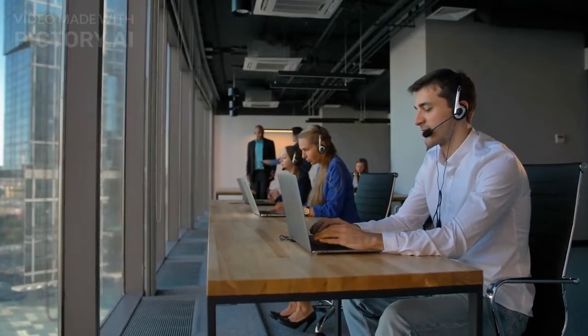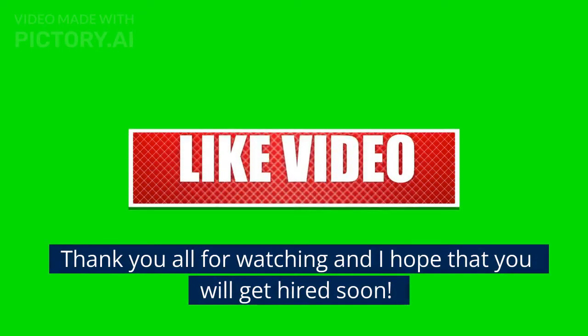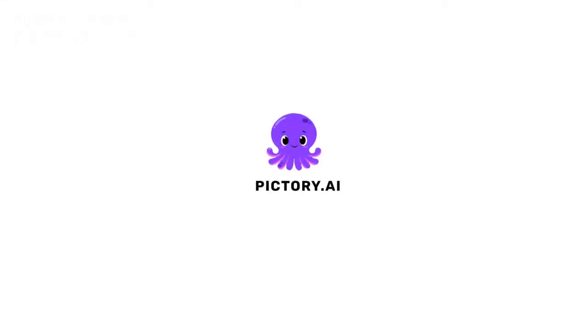It's a wrap — those are the techniques to improve your communication skills. I hope you learned from the tips I provided today. Thank you all for watching and I hope that you will get hired soon. I'll see you next time.